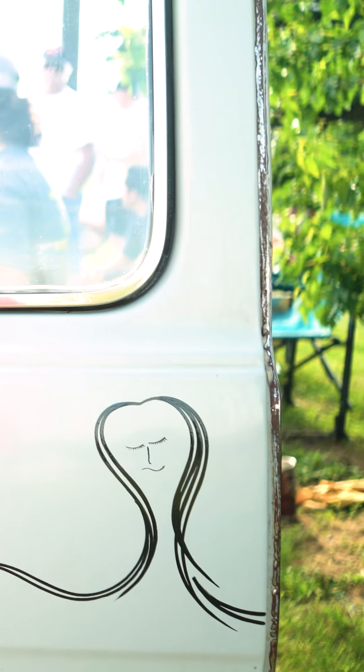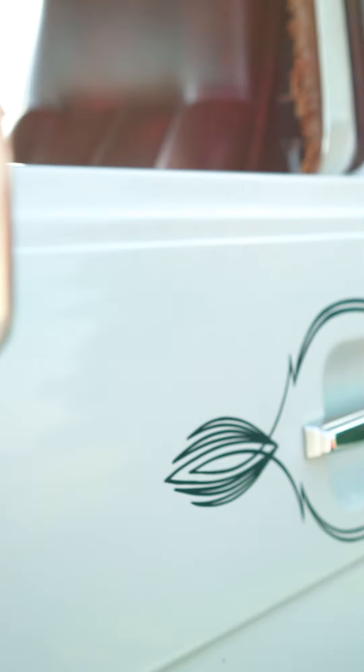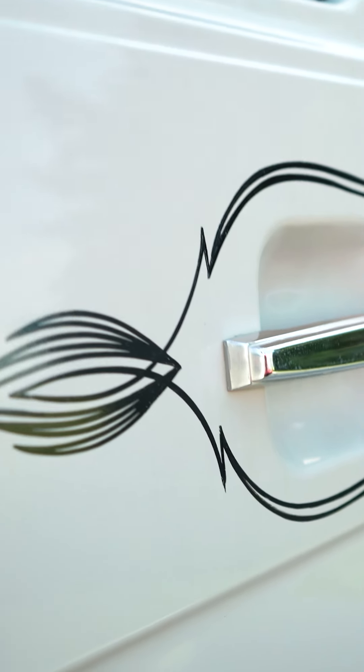He was at a car wash getting it washed, and a guy comes up — he said he was part of a magazine at the time. He's like, 'Hey, can I do some freestyle in your van?' And my pops was like, 'Sure, go right ahead.' And so he did a little bit on the back here, a little on the front, and he's had it touched up a few times.